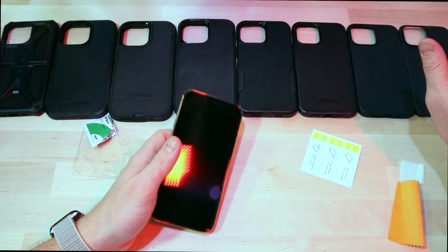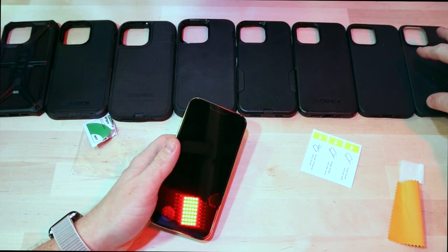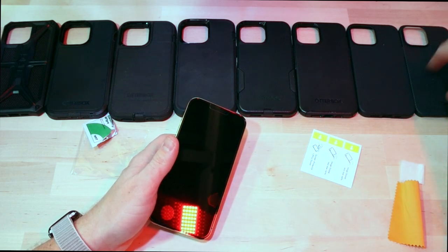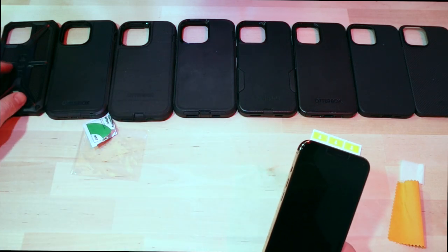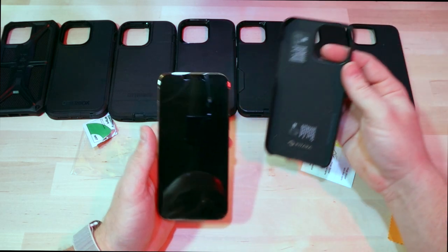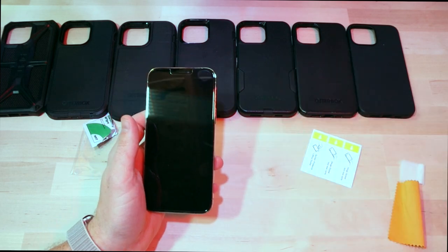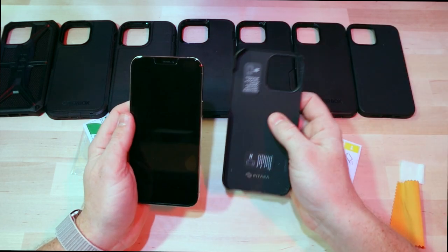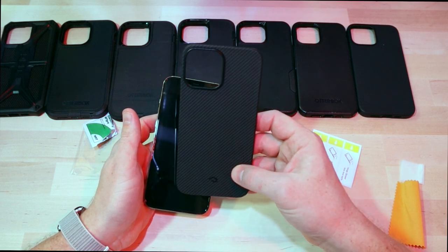I've arranged all my cases from the least protecting but best looking — this one looks really great — all the way up to my fanciest, most protecting: the UAG case, which we'll get to at the end. I'm pretty sure they're all going to fit if one fits, but I figured it can't hurt to try them all on to see how well and how tight they fit.